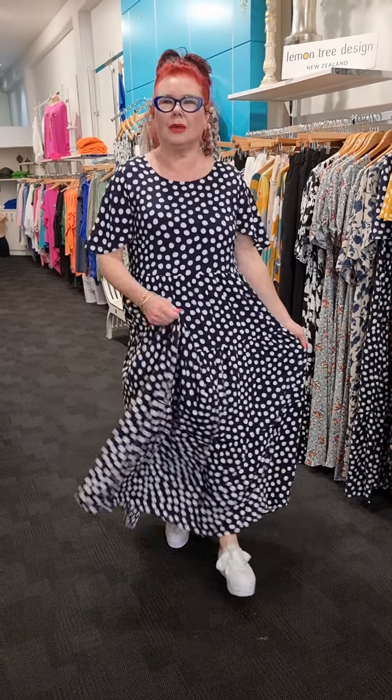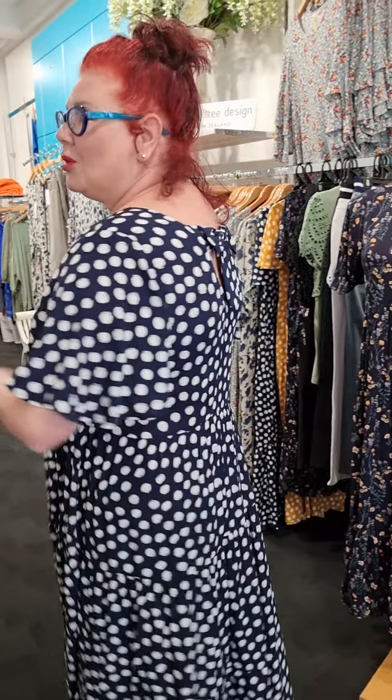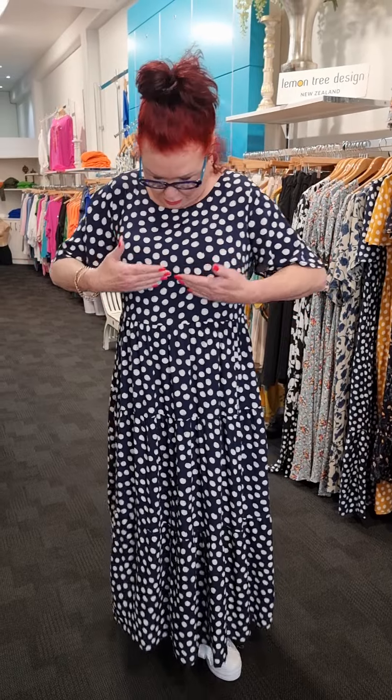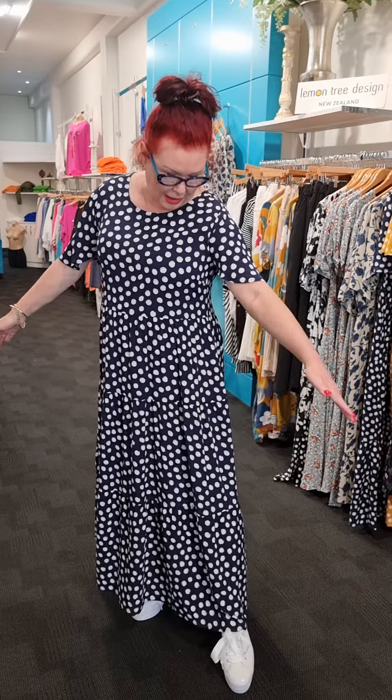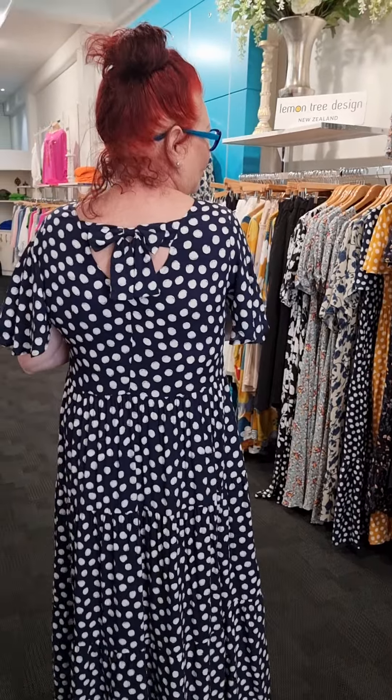I feel so nice and feminine — I feel like swooning in this dress, that's how nice it feels. It's called the Currit Dress and it's a navy with white spot. It's got the prettiest little bow. It comes in two colorways and I absolutely love it. It's got beautiful layers coming from underneath the bust going quite long, but I'm wearing my high shoe so I can handle the length. Just look at the bow at the back — how gorgeous is that? It just feels divine.